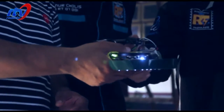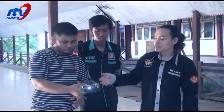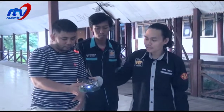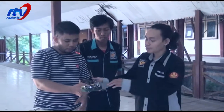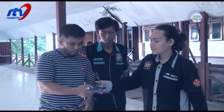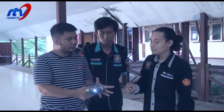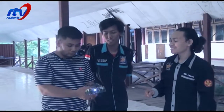Jadi kalau di robot ini itu seperti manusia, kita mempunyai otak. Di robot ini juga mempunyai otak yang biasa kita sebut dengan IC. IC — berarti otak dari robot ini namanya IC. Berarti kalau IC-nya rusak, sama sekali tidak berfungsi.